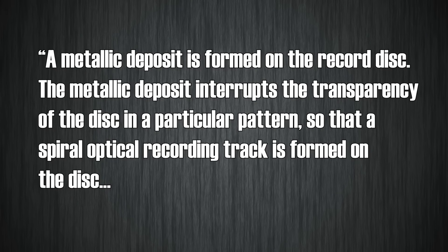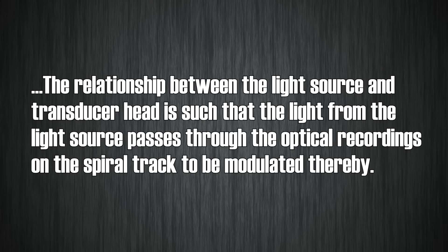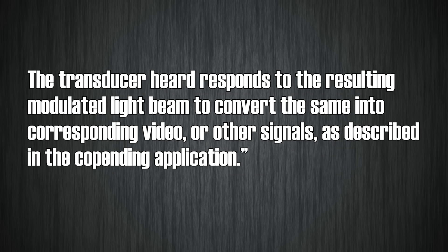US Patent 3430966, filed just over five years later in April of 1967, is the one we really need to talk about. This patent describes a transparent disc which reproduces video or other signals by modulating the strength of a light beam shining through it. Gregg's concept from this patent is nearly exactly what Laserdisc does. I know patent dates can be confusing, particularly with the differences between priority date, filing date, and actual publication, but there seems to be some very questionable info floating around being regarded as fact. It seems the 1958 date comes from Gregg's own words. In short, Gregg's video disc used a light source shining through it to recreate a signal. To quote the patent: a metallic deposit is formed on the record disc. The metallic deposit interrupts the transparency of the disc in a particular pattern so that a spiral optical recording track is formed on the disc. The relationship between the light source and the transducer head is such that the light from the light source passes through the optical recordings on the spiral track to be modulated thereby. The transducer head responds to the resulting modulated light beam to convert the same into corresponding video or other signals.